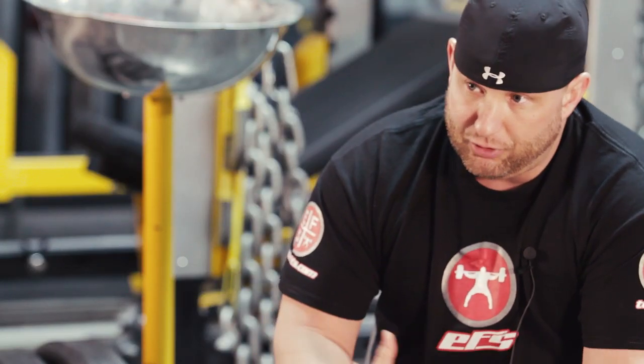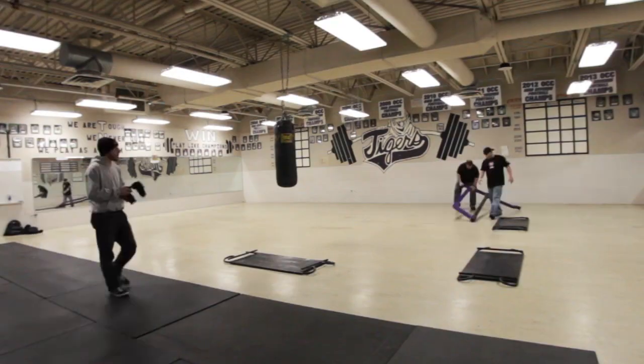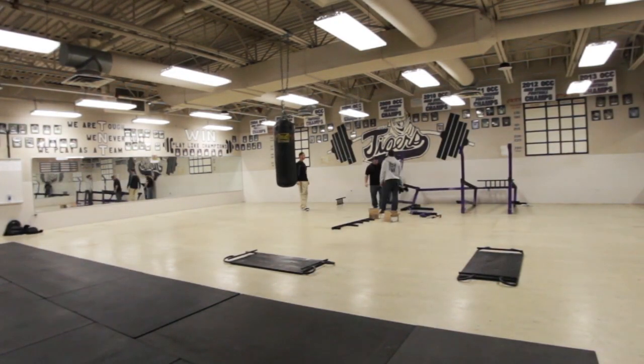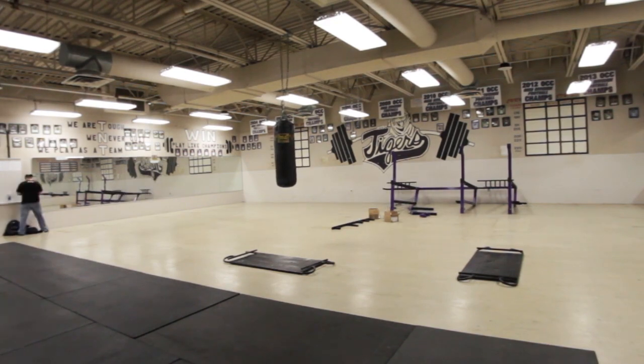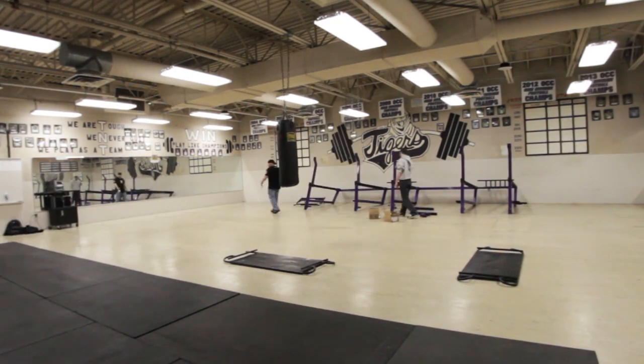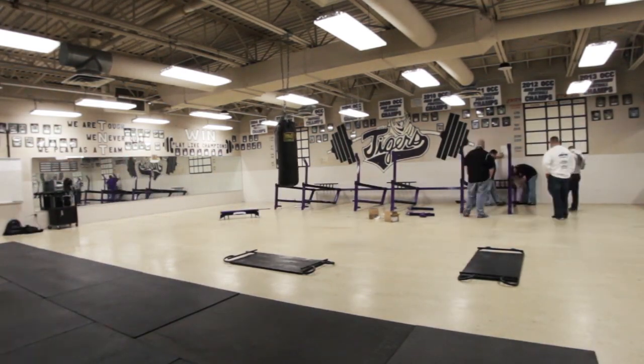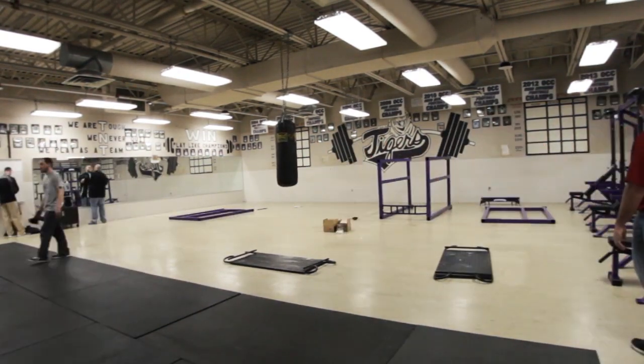I took a lot of pride in this, being that I am a graduate of Pickerington Central High School, so this meant a lot to me. This was the room where I fell in love with weight training. This is the room I spent my whole junior and senior year in the gym, doing the high school benching three days a week. The gym pretty much looked exactly the same as it did 20 years ago when I was there.